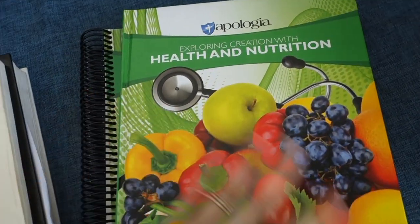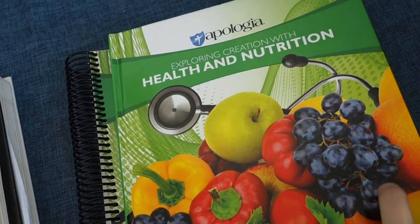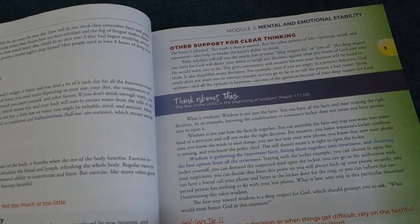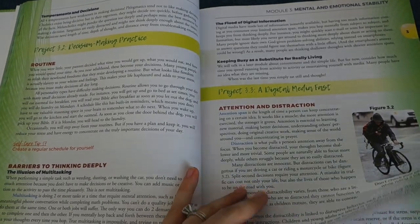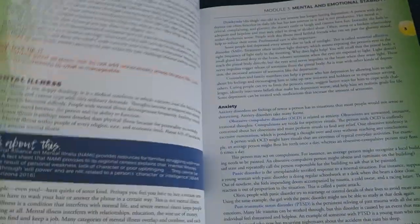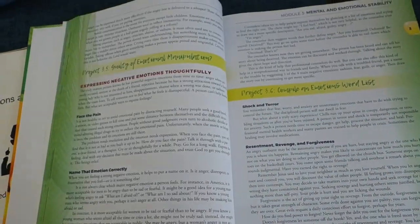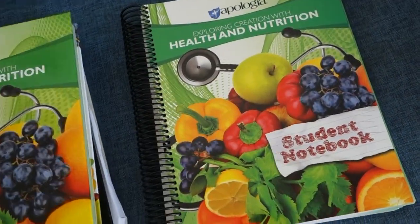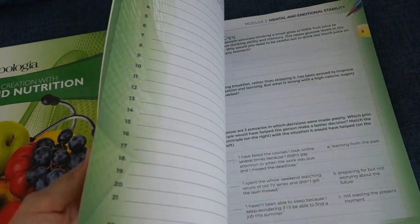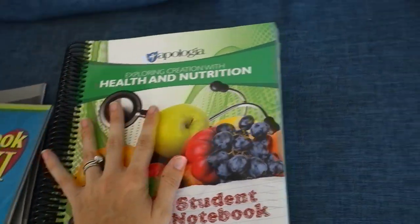This next item is not a second science exactly, although it kind of looks like it. Apologia's Exploring Creation with Health and Nutrition — this is going to be for her health credit. Typically in high school, a lot of colleges or states might require one health credit, which can be met with a PE class or a health class. We are opting for the health class. This is the Apologia option we're using. It comes with the student notebook. This will be the first time we've ever actually used this course — no one else in my family has had a chance to use it yet.